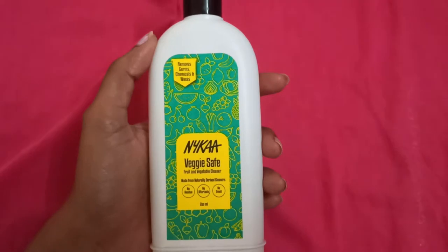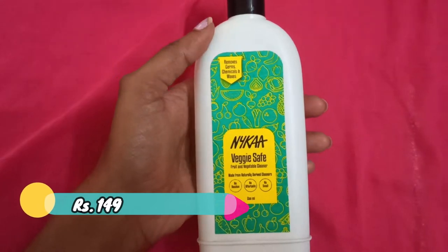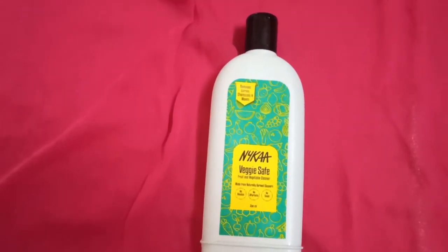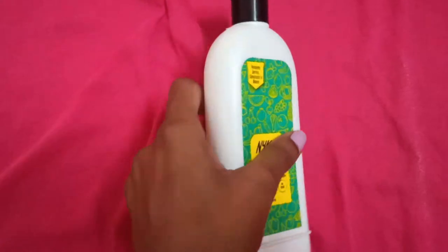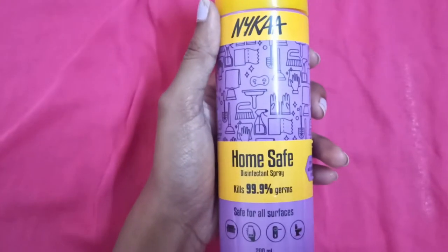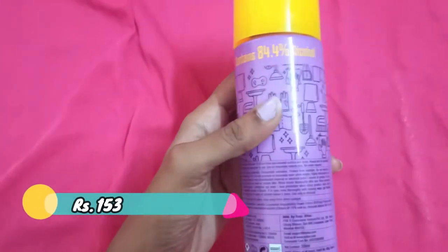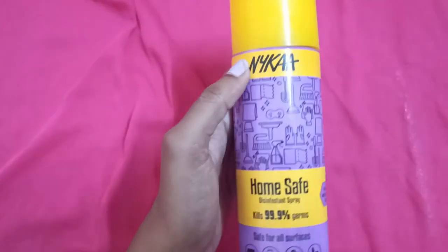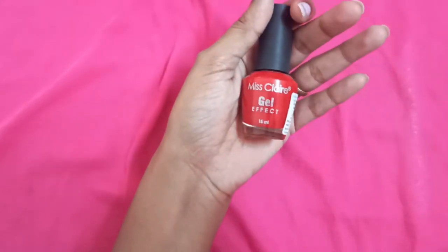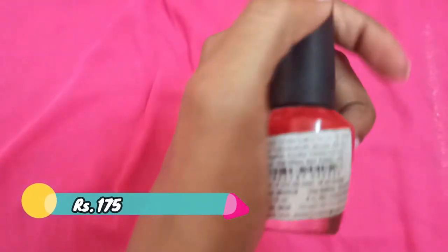I forgot to show a few items I also got from Nykaa. First is Veggie Safe Nykaa Fruit and Vegetable Cleaner, 200ml, which I got for 149. Also, I got this gorgeous color nail polish from Miss Claire — it's 15ml and its price is 175 rupees. I really like the color.